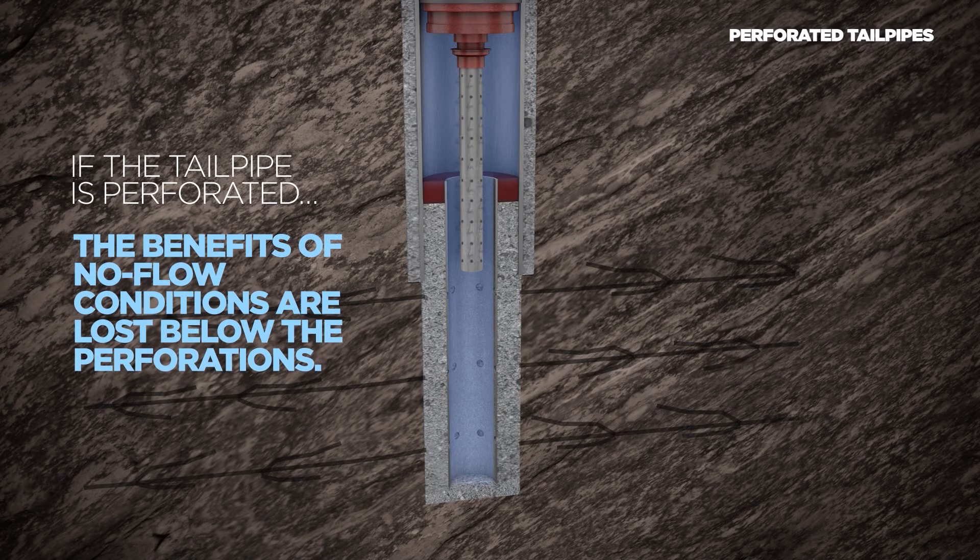If the tailpipe is perforated, the benefits of no flow conditions are lost below the perforations.